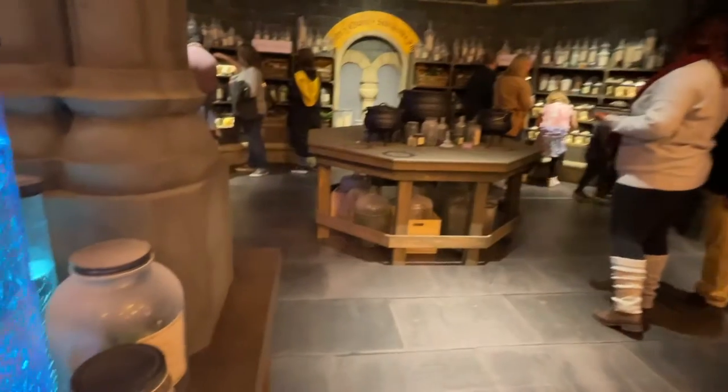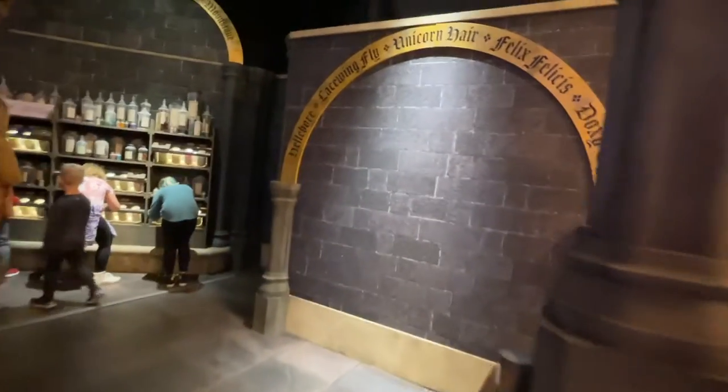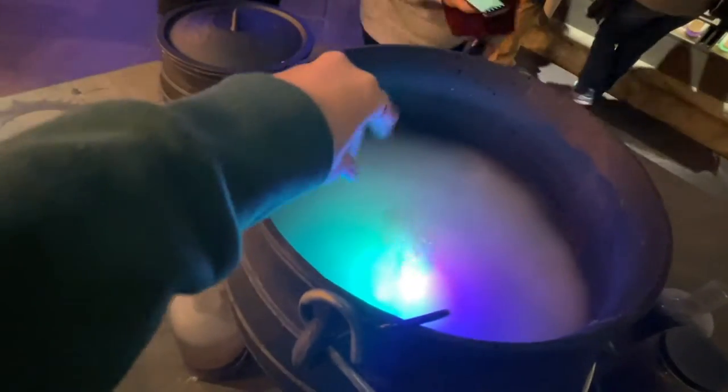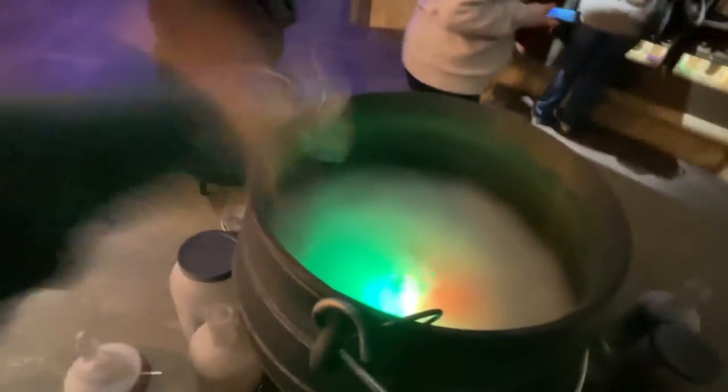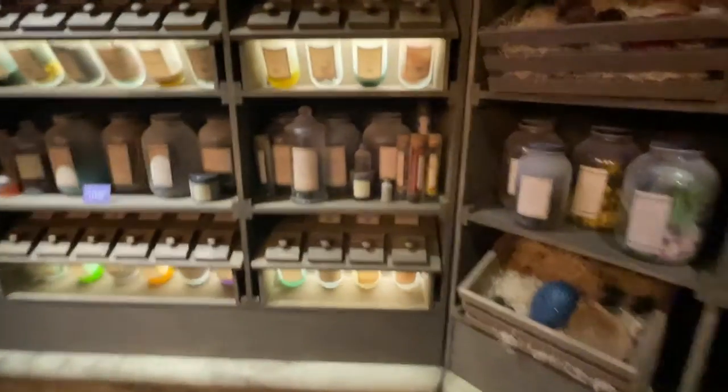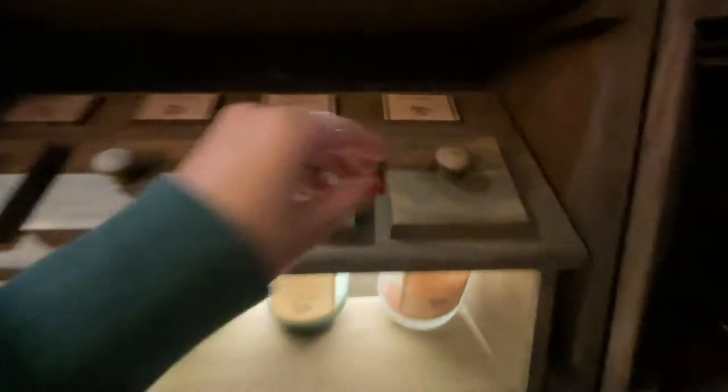In the Potions Class section you get to do hands-on things. There are little jars with activities you can do — if you put your hand over one, it changes colors, it bubbles, and it's like acting like you're making a potion. I was making a Felix Felicis because I need all the luck I can get to get more people to subscribe.